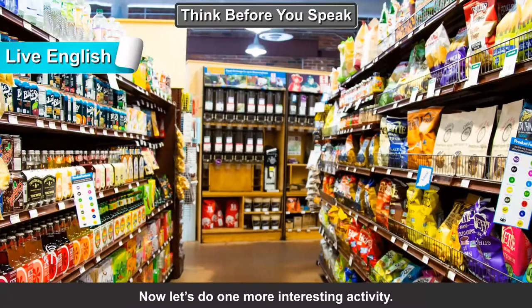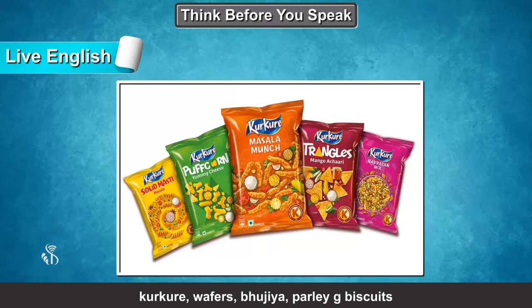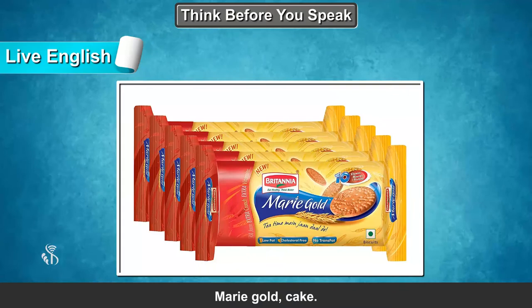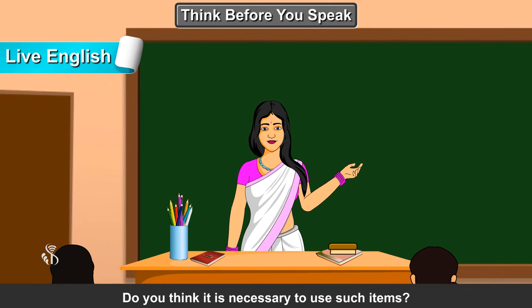Name some of the ready-to-eat and ready-to-cook food items available in the market. Ma'am, I can name some ready-to-eat food items: Kurkure, wafers, bhujiya, Parle-G biscuits, Marigold cake. Ready-to-cook items are instant Maggi noodles, instant pasta.